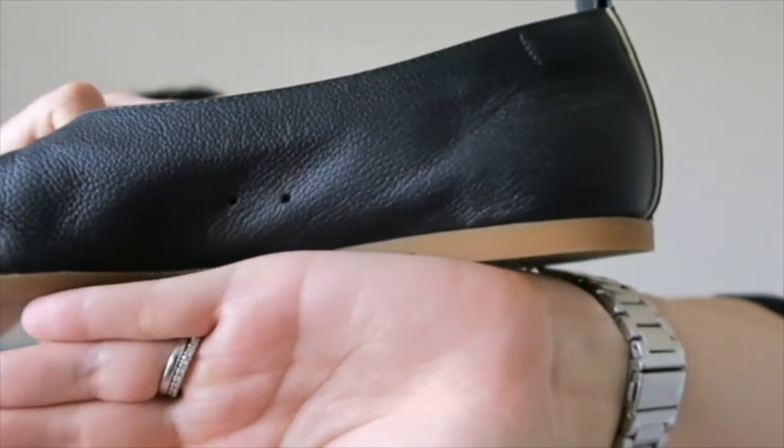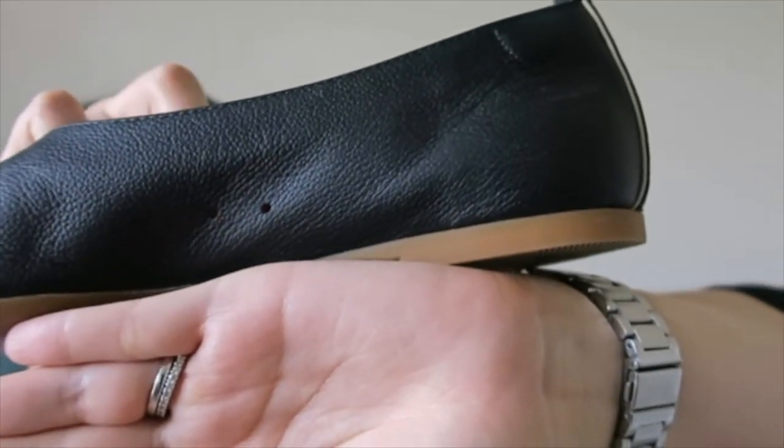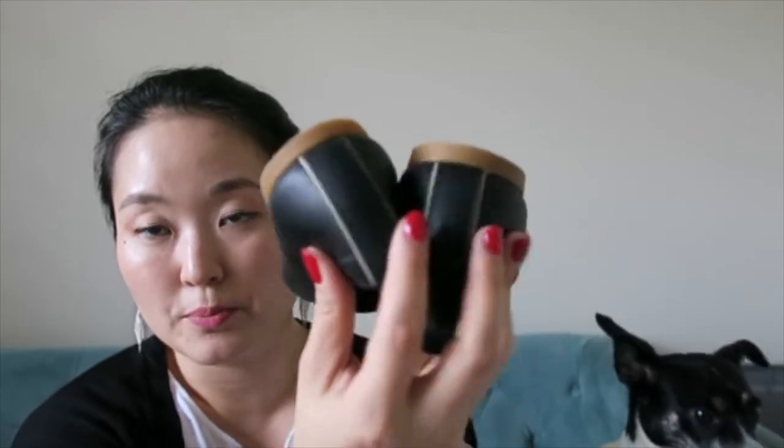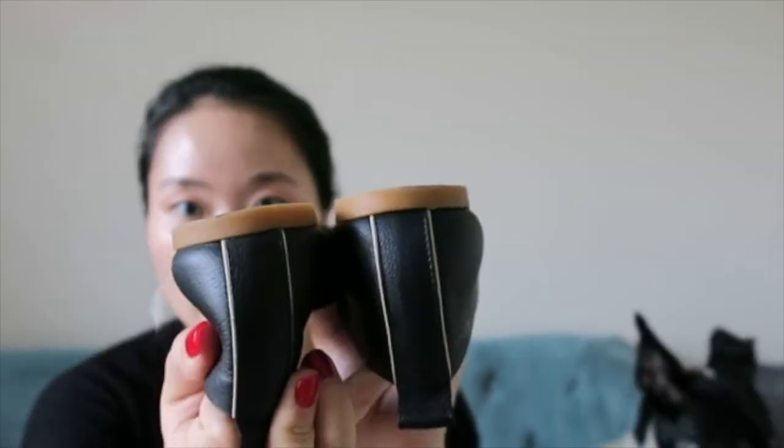Having leather inside makes it more breathable than other leather shoes I own where the interior is PU, which traps moisture and heat. That doesn't work well for me, but this is definitely an exception. Another unique feature is that they have holes on the side — two holes — for breathability, which is a really cool design detail. The bottom soles are also made with rubber, so they'll wear well over time compared to leather bottoms.